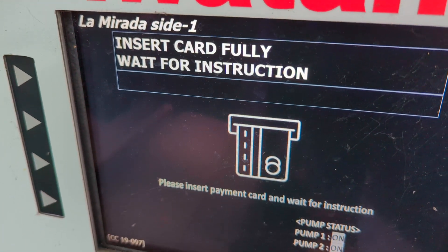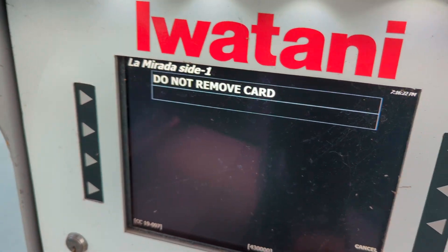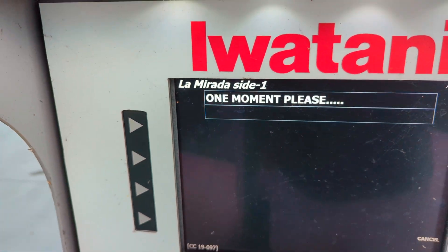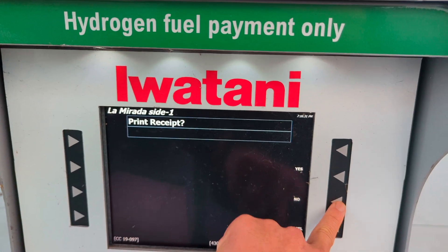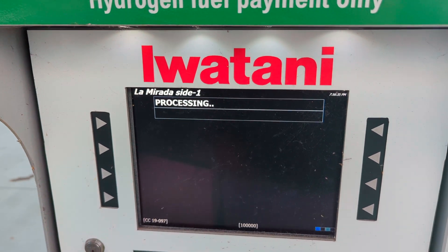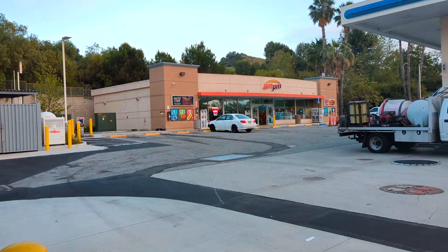I'm going to insert my hydrogen card. It says 'do not remove' — okay, now remove. We're moving. So far it's working. Do I want a receipt? No. Okay, so everything seems to be on par so far on the POS side.